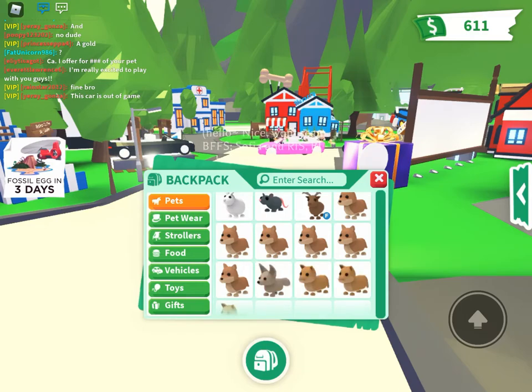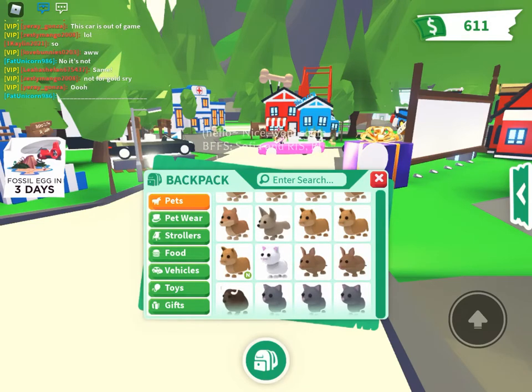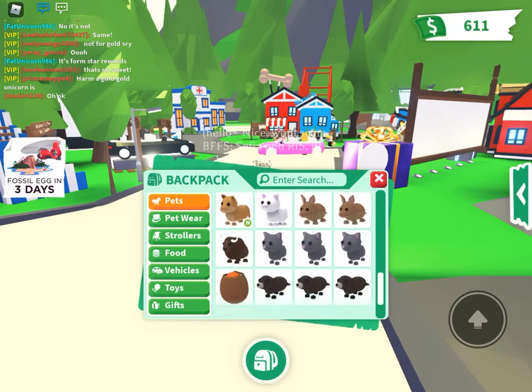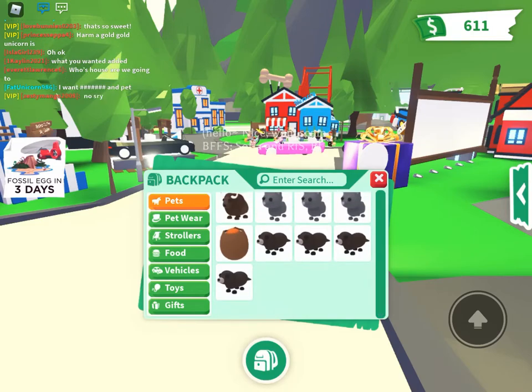I have six dingoes, one fennec fox, three pumas, one snowcat, two bandicoots, one buffalo, three cats, one cracked egg, and four otters. It's not a lot.